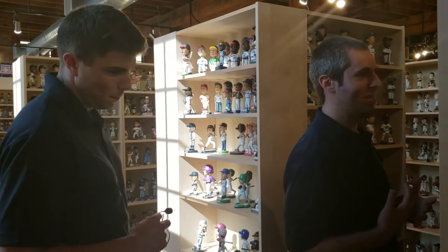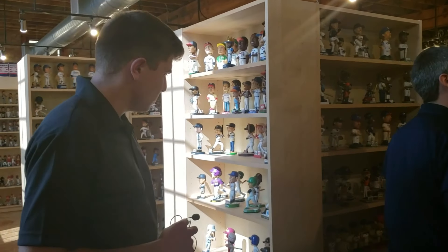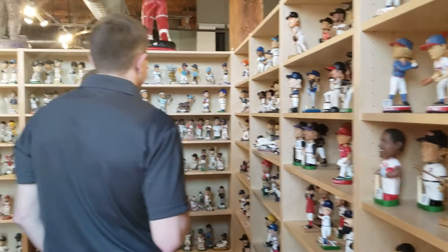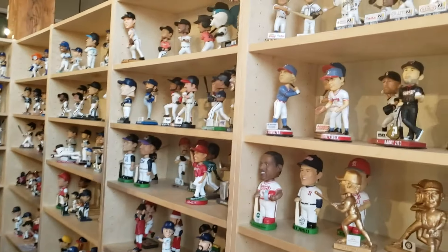Minor league teams are doing a lot of creative bobbleheads — some really unique ones, like the Salvador Perez Selfie Splash.